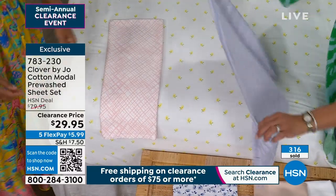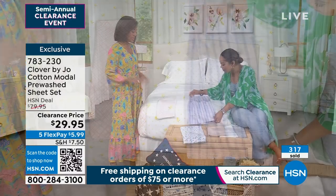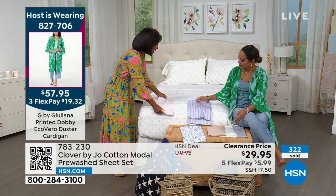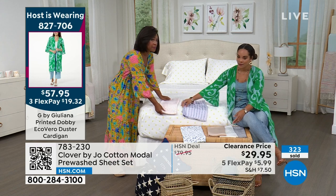They're sophisticated, timeless, modern, elegant prints — and that's really what Joanna wants to impress upon everyone. You're not buying for a trend, you're buying for a lifetime. A lifestyle for a lifetime. These are timeless prints that don't care what age you are.